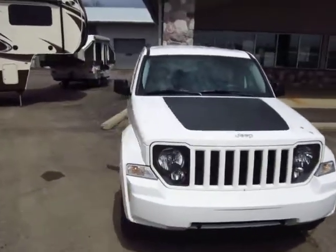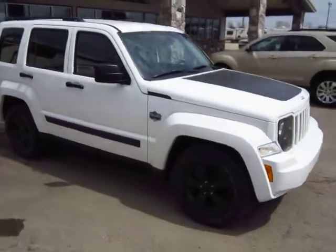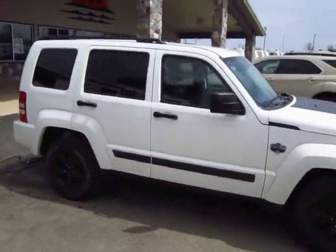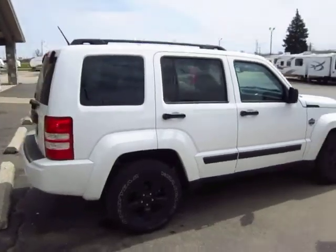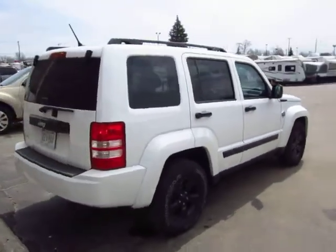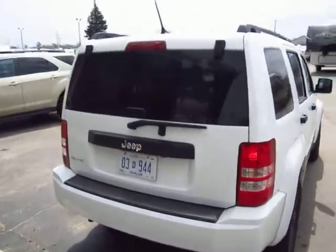Very nice looking, very sleek. These things ride extremely well. And with the shorter wheelbase, you can turn in and out of just about anything whenever you need. The Liberty was very rounded for a while, and this is one of the few that has that really cool velocity to it.